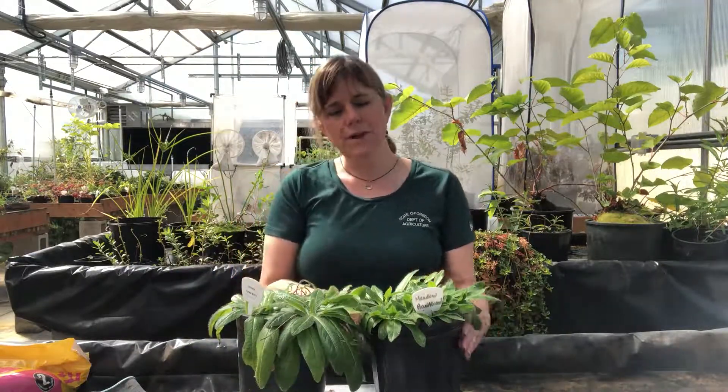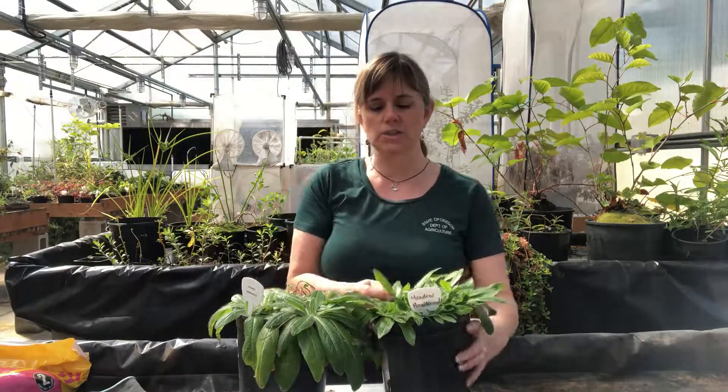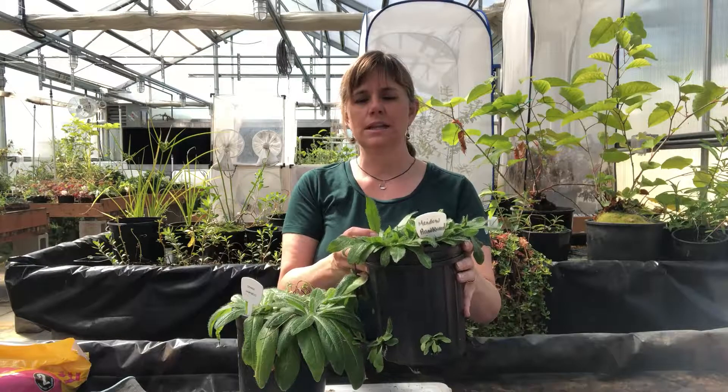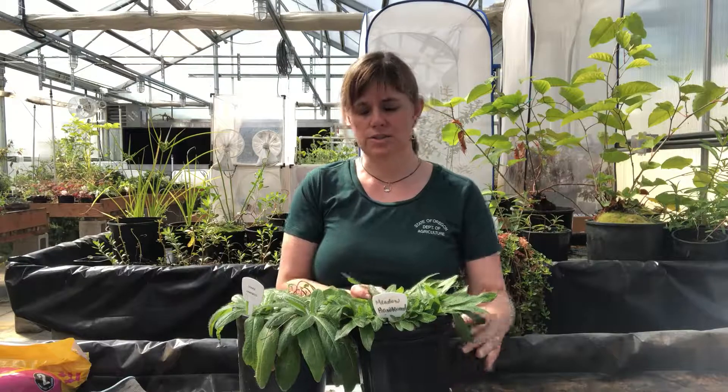In the case of meadow hawkweed in the field, I generally see the rosettes stand up a little straighter, so it wouldn't be uncommon to see a rosette sticking up almost vertically before it bolts and starts to flower.